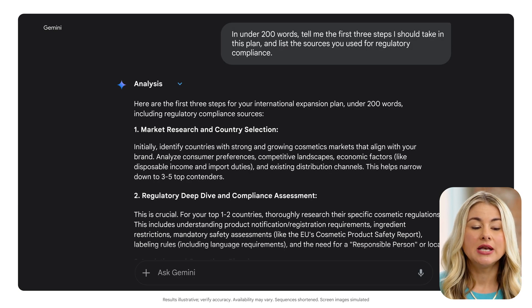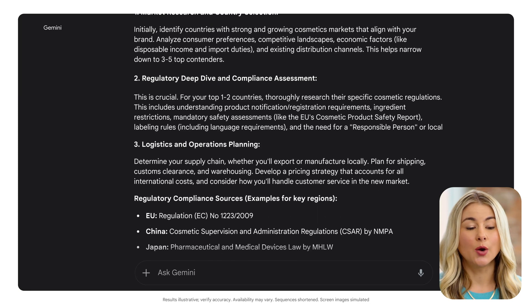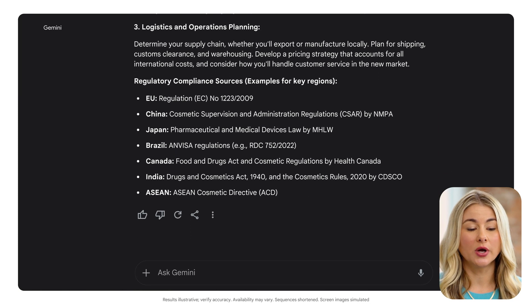Now I know my first three steps are market research, compliance assessment, and regulations. And I know what sources I should look at to understand regulations on cosmetics. I'm feeling a lot more confident and ready to move forward with figuring out where I could expand my business.